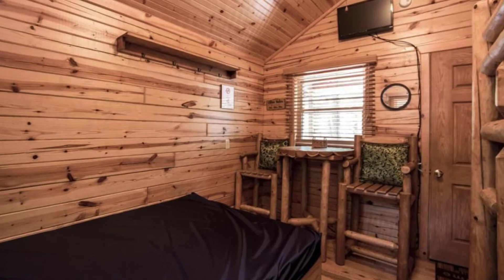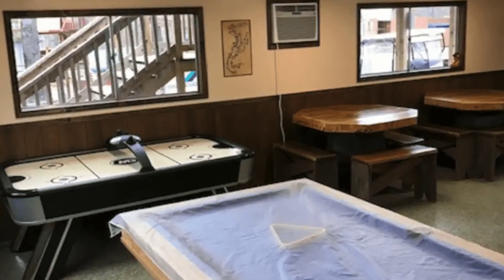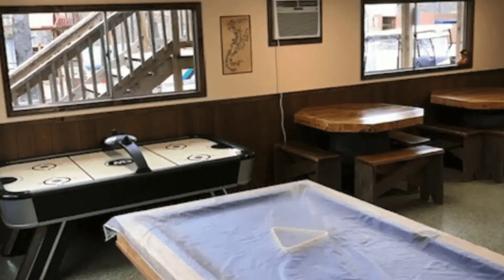Welcome to your home away from home for the night. Your one-room wood cabin comes equipped with a refrigerator, microwave, cable TV, and air conditioning. You can enjoy the evening on the deck or cook dinner on the propane grill.